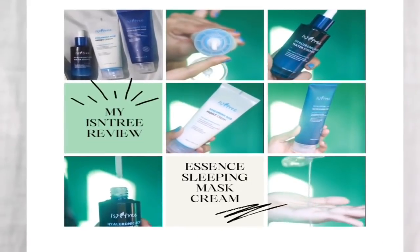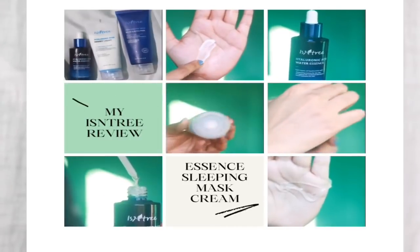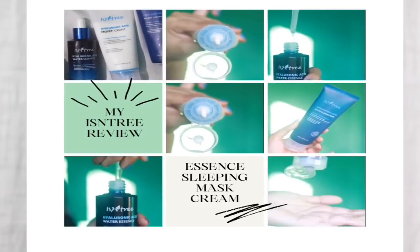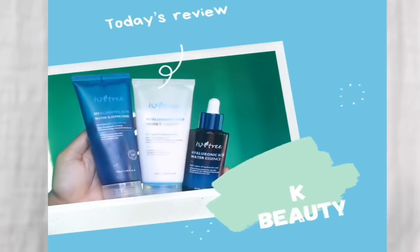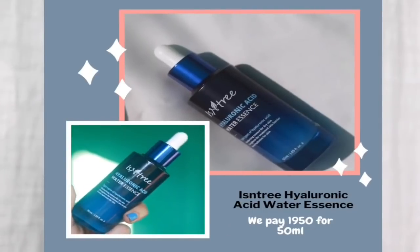Hi, welcome to my channel, I'm Shamaptin. Today I'm going to review Isn't We's sleeping mask, essence, and cream. I have not-so-good experience with their products, but their ingredients list is very good. Their products are fragrance free and overall I had really high hopes, but I'm kind of disappointed — I'm going to tell you why.